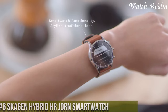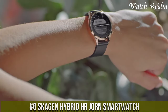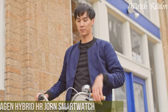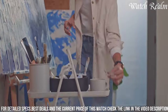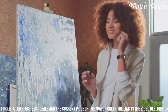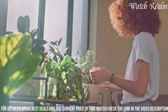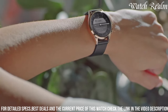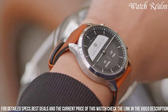Number 6. The Skagen Hybrid Jorn Smartwatch epitomizes a sophisticated blend of classic design and modern functionality. Its minimalist yet elegant appearance, characterized by a stainless steel case and interchangeable leather or mesh straps, exudes timeless style. Combining a traditional analog watch face with a discrete e-ink display, this hybrid smartwatch seamlessly delivers essential notifications, activity tracking, and heart rate monitoring, while conserving battery life for up to two weeks.